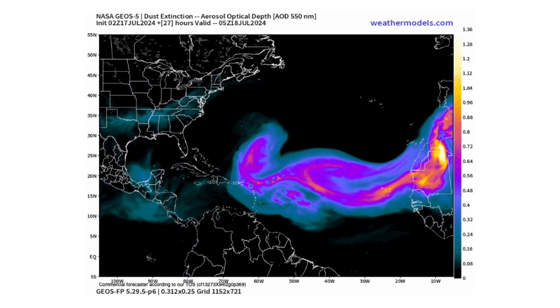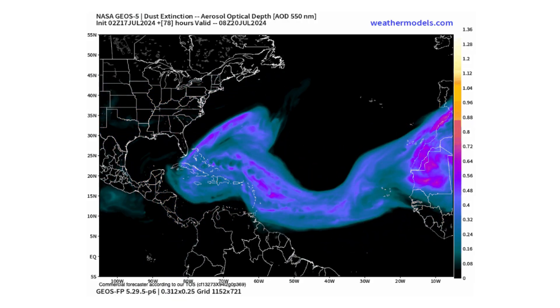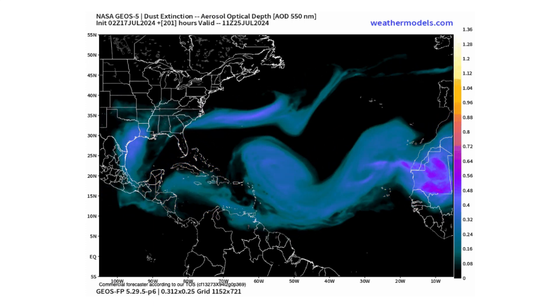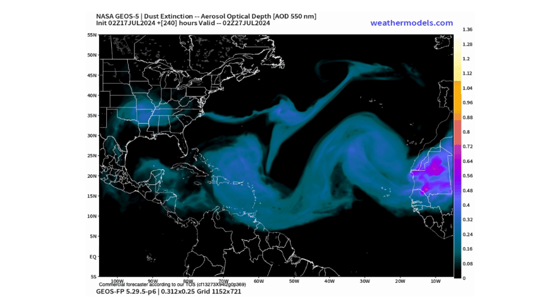If we put this into motion, you can see how over the next 10 days this is going to play out. We're going to have a big swath of Saharan dust coming through the Caribbean — not only once, but twice.